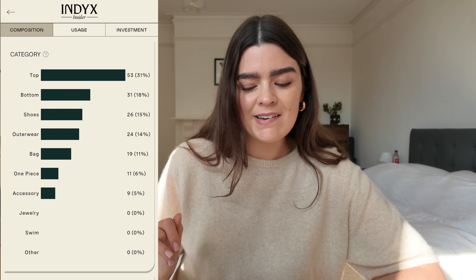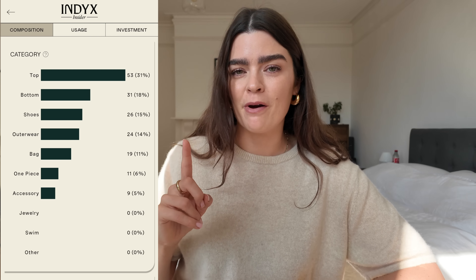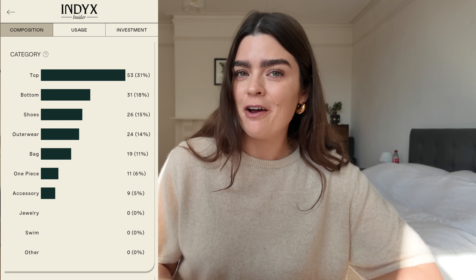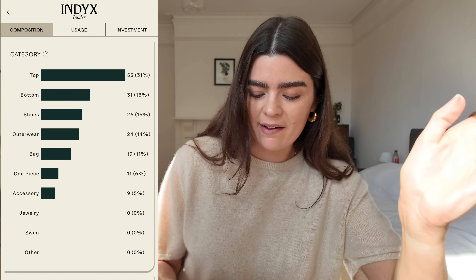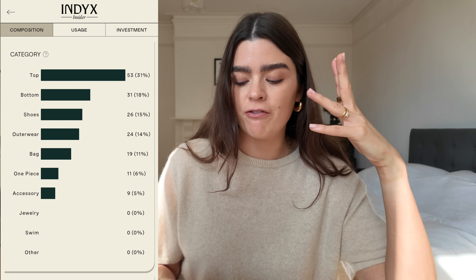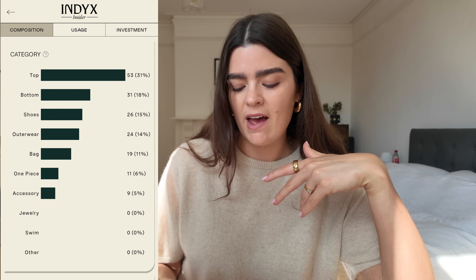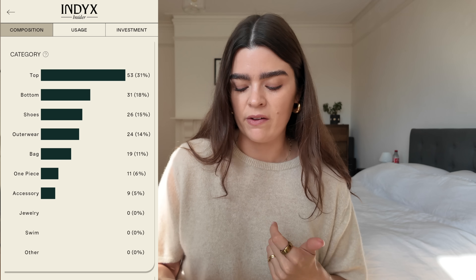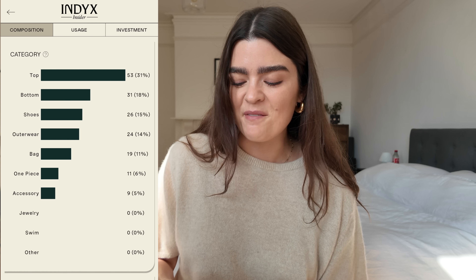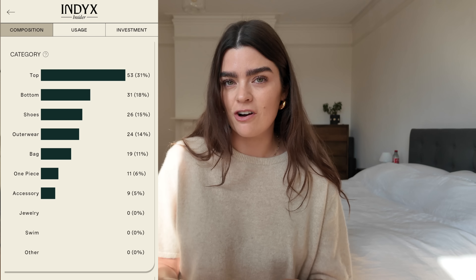Let's start in the Composition tab. The category breakdown shows tops as my number one at 31% of my wardrobe, followed by bottoms, shoes, outerwear, bags, one pieces — things like dungarees, dresses, and jumpsuits — and then accessories like belts and scarves. I don't have jewelry or swimwear on there, so those are zero. It's a good reminder that maybe I have enough tops already.